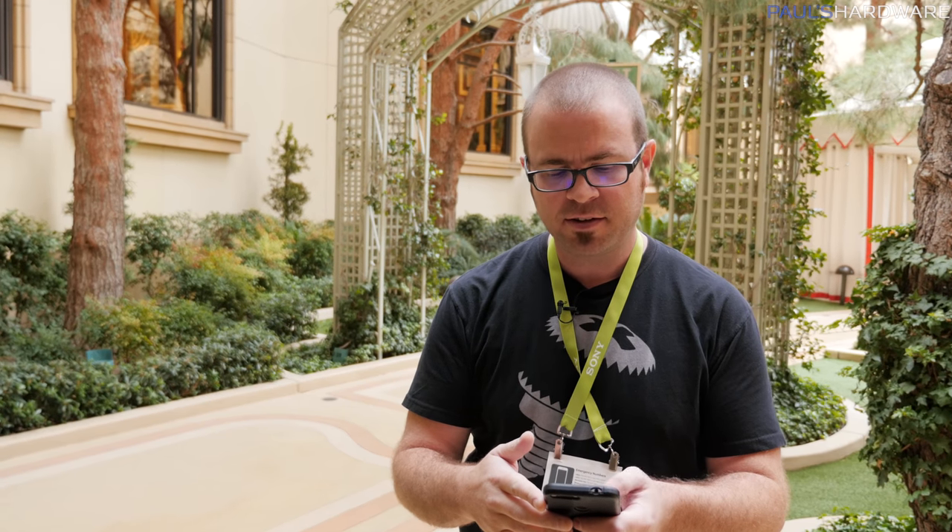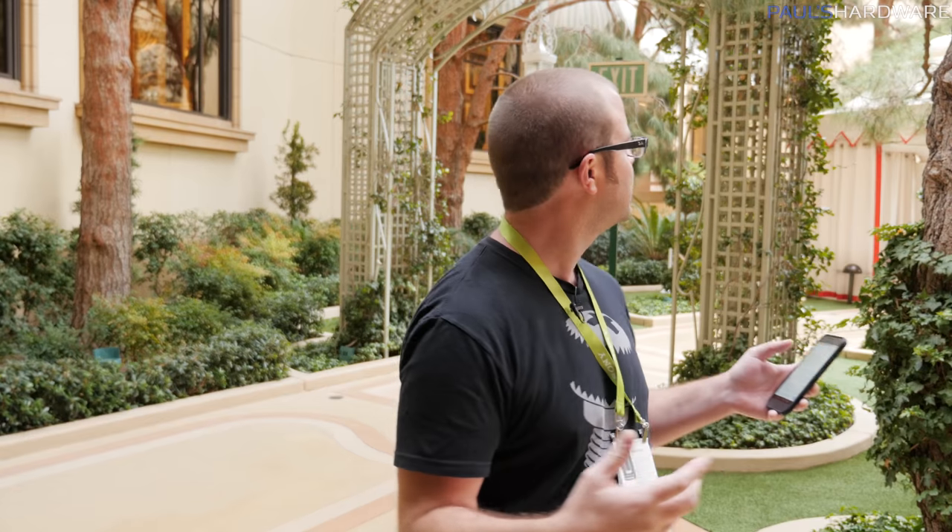Alright guys, I'm over at Wynn, was invited by NVIDIA here to share some of the stuff they have going on at CES 2018, and they had several really cool things. It's also raining on me, and there's also a Velociraptor over there somewhere, so I'll try to make this quick.